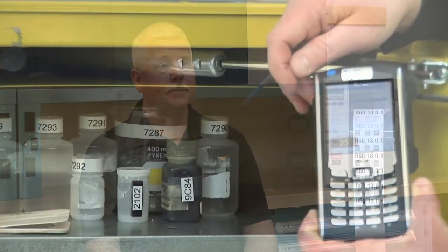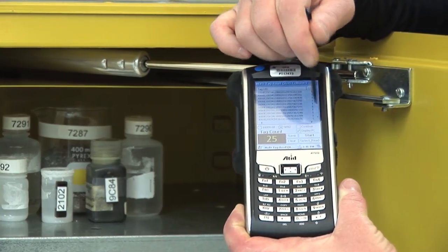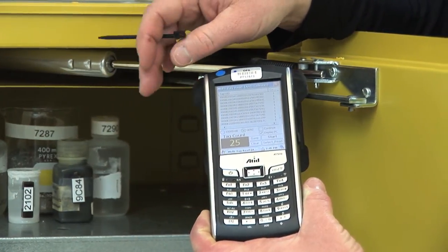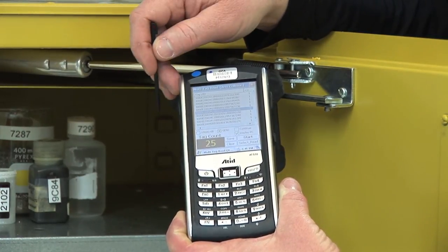PNNL's Electronics and Measurements Systems Group has a combined 50 years of experience deploying RFID solutions across a wide variety of applications. We partner with our clients to establish solutions for their unique inventory tracking needs and provide ongoing support with installed products to ensure they get the most from their investment.